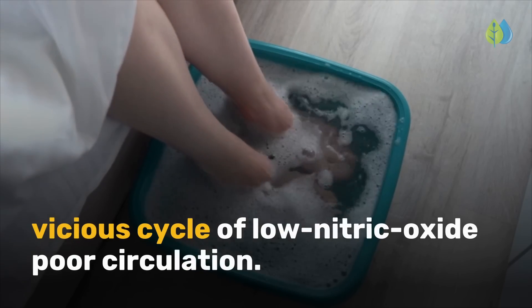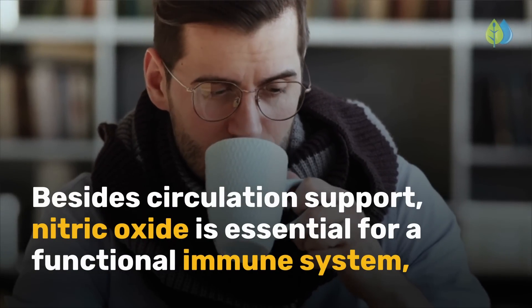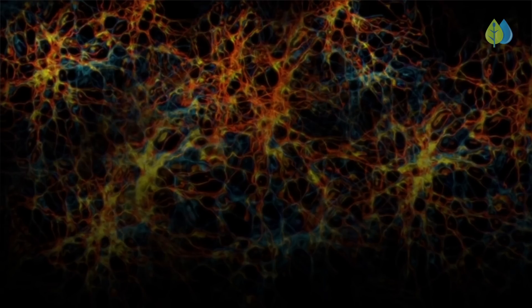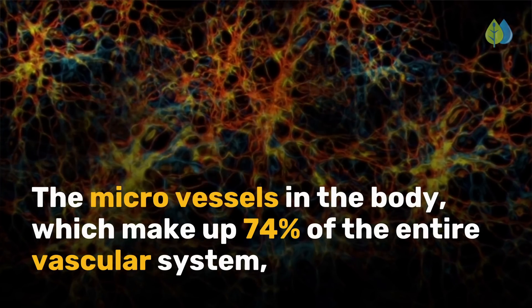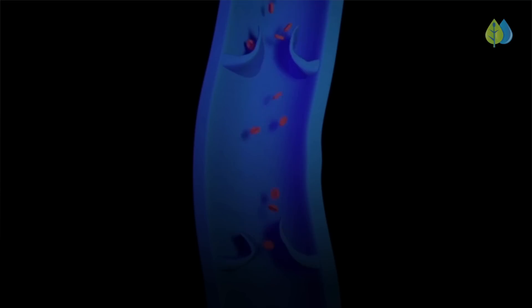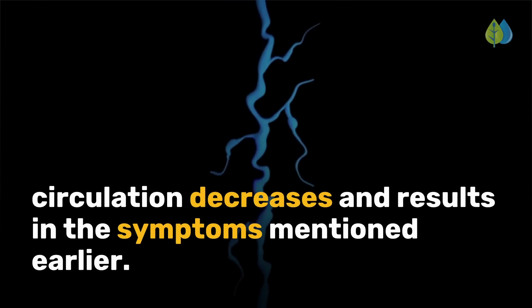The rest of this video will explain how you can get out of this vicious cycle of low nitric oxide and poor circulation. Besides circulation support, nitric oxide is essential for a functional immune system, relaying nerve signals, and reducing inflammation. The microvessels in the body, which make up 74% of the entire vascular system, rely on nitric oxide to deliver oxygen and nutrition to the heart and the rest of the body. When there isn't enough nitric oxide, circulation decreases and results in the symptoms mentioned earlier.